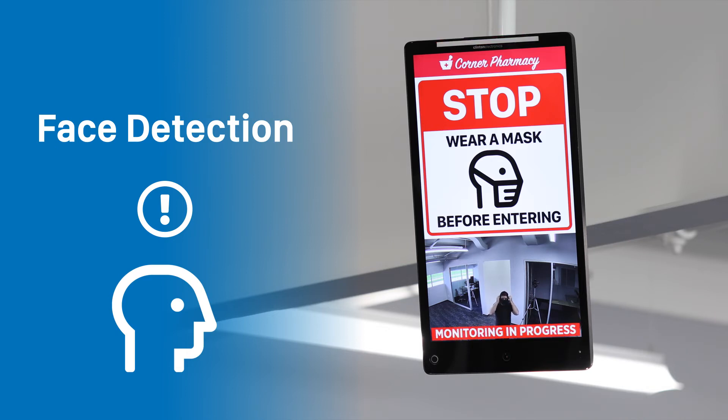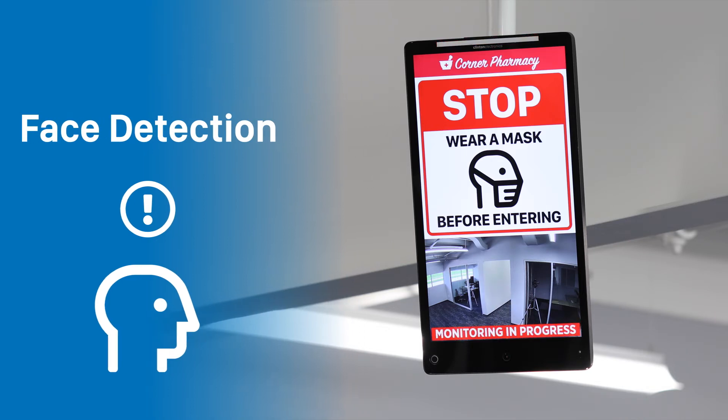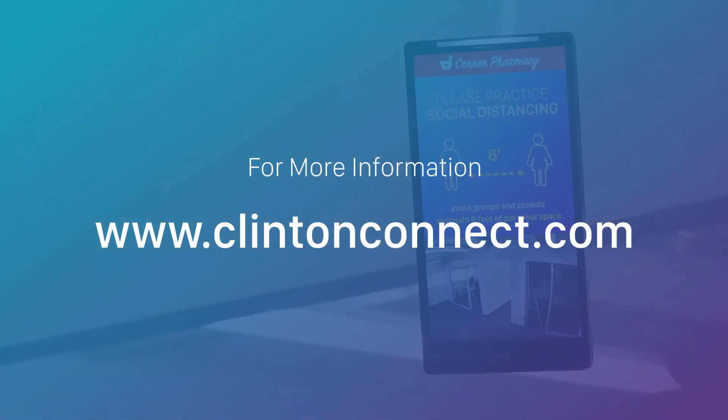This is just one example of the many ways that Connect PVMs and LCDs can help with in-store signage. For more information, visit clintonconnect.com.